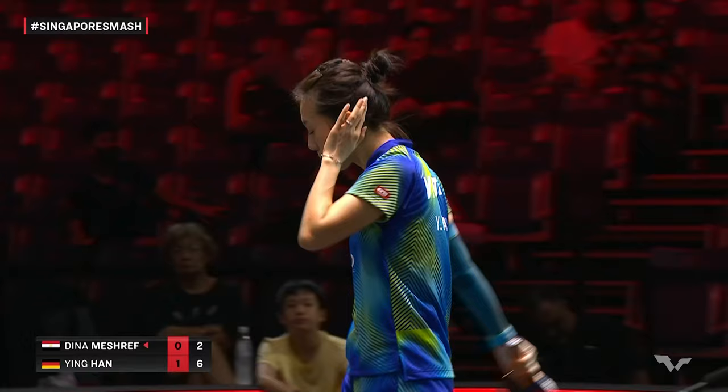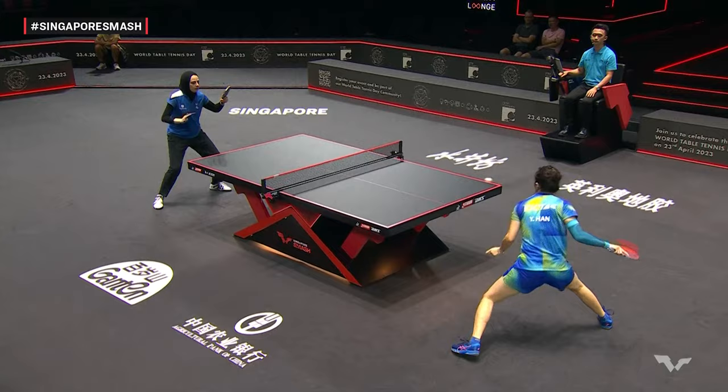A bit earlier now, getting some points on the board. Short stroke for that backhand — not an easy ball to play.